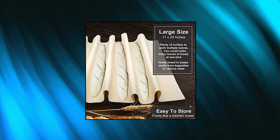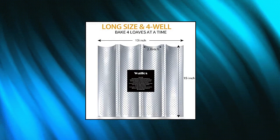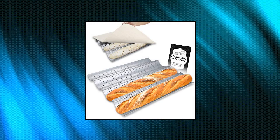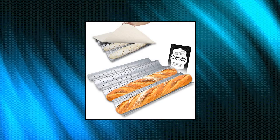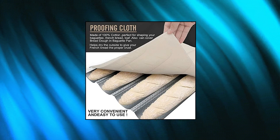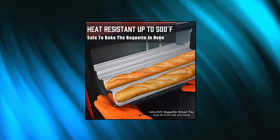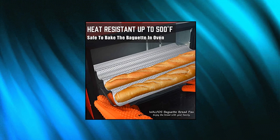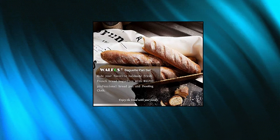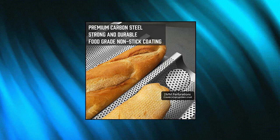Walfos non-stick perforated French baguette bread pan with professional proofing cloth. Food-grade material and non-stick coating — Walfos French bread baking pans are made of premium carbon steel that is strong and durable, thicker material than regular ones. Excellent heat-resistant — the maximum baking temperature is 500 degrees Fahrenheit. The pan is non-stick for easy release of baked goods. Non-toxic, no chemicals, all-natural. The thick and stiff proofing cloth is made of 100% natural flax linen, safe to touch food directly.